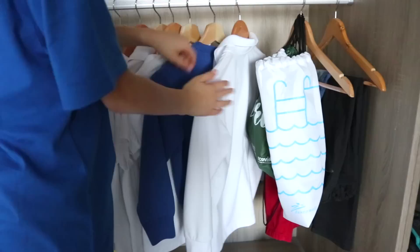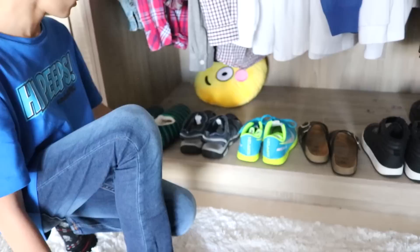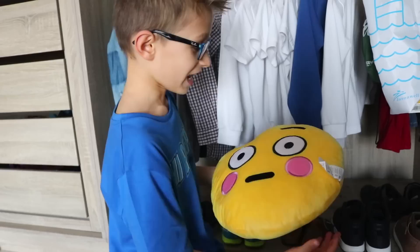Over here we have a bunch of clothing like fancy wear, school uniforms, PE kit, and regular clothes hanging on a hanger. We have a whole bunch of different types of shoes: slippers, sport shoes, sandals, regular shoes, and school shoes at the back hiding.